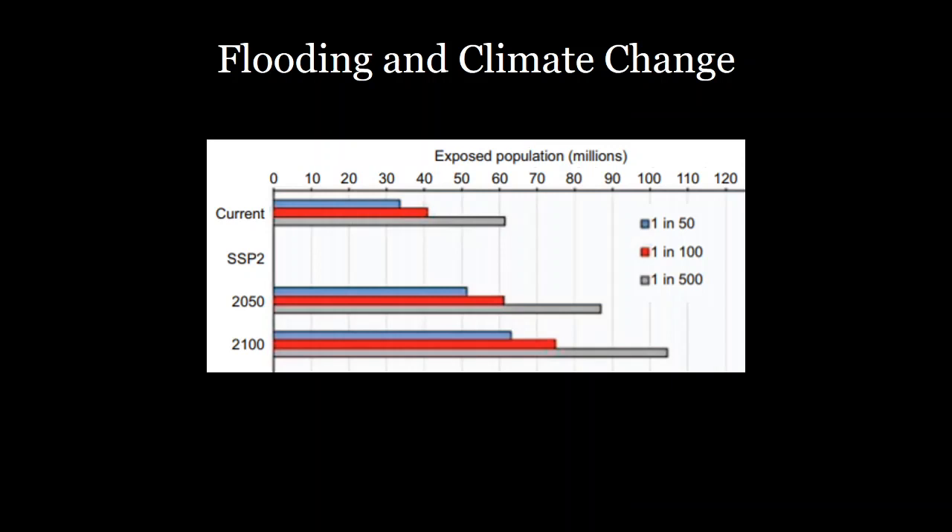The exposed populations due to flooding are also expected to increase. Currently, for a 100-year flood, about 40 million people would be impacted, but by 2050 that number jumps to over 60 million, and by the end of the century it will likely be around 75 million — nearly double the number of people completely flooded out just because of climate change.